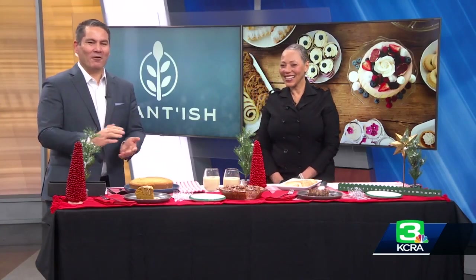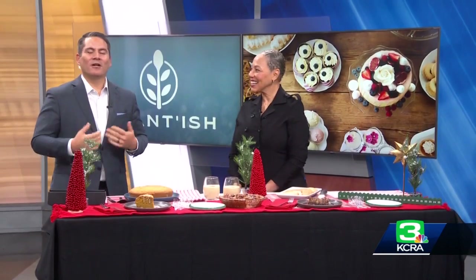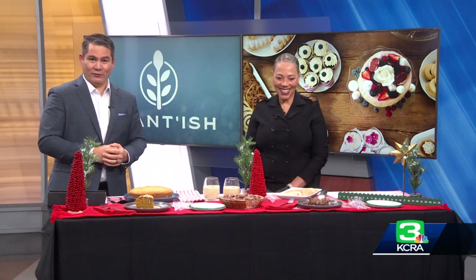Dietary restrictions are not going to get in the way of this year's holiday dessert selection. Today we're talking about how to make those tasty treats vegan friendly. Nina Kurtz, the director and executive chef of Plantation Company Culinary Arts, is joining us now with some of her very own holiday picks.